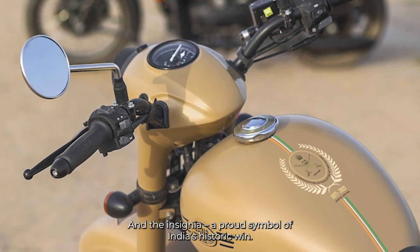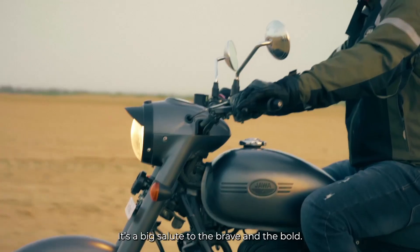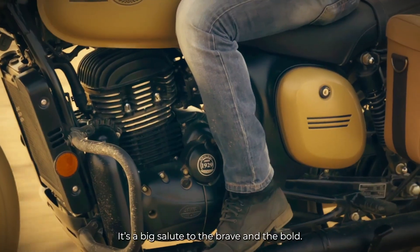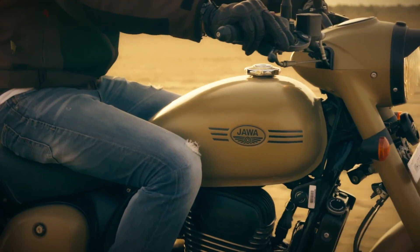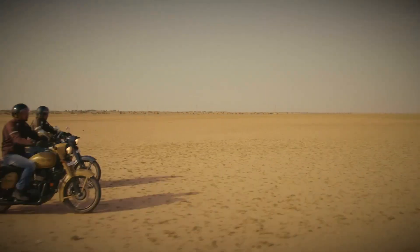The suspension features front forks and twin springs at the rear. The suspension and frame have been revised for better dynamics.